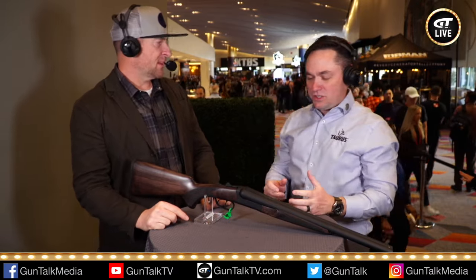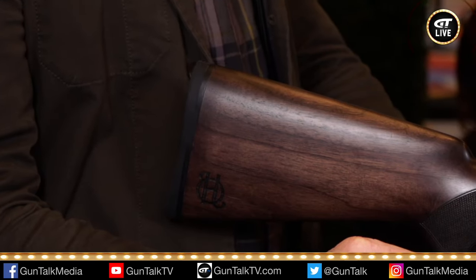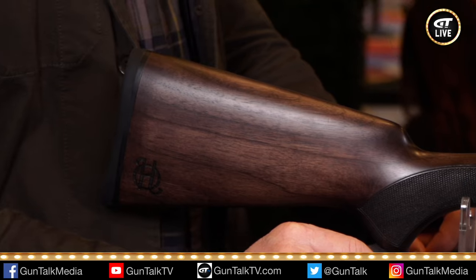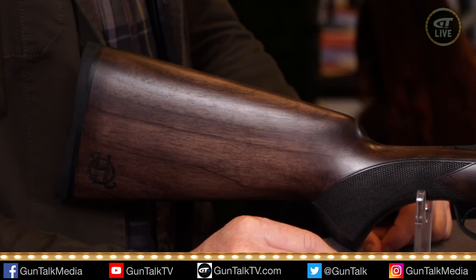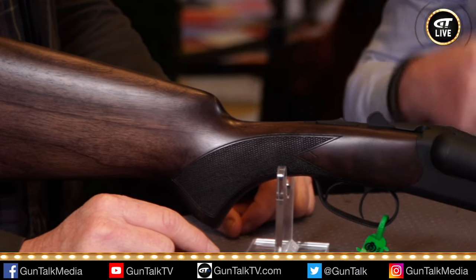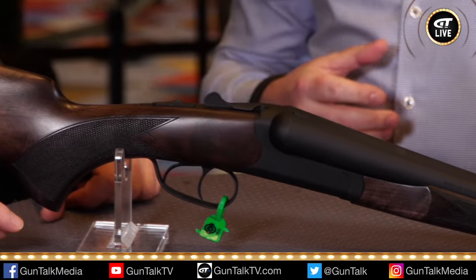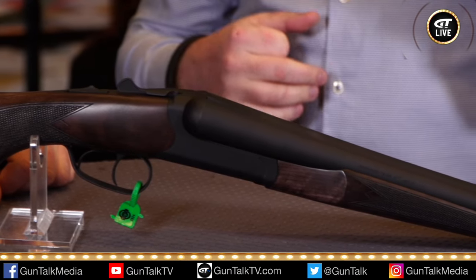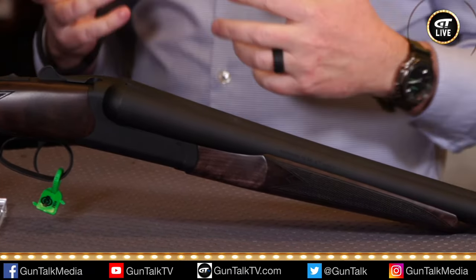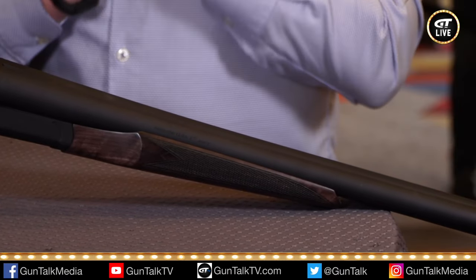What we're really going after with Heritage — because we have the three brands in Taurus — is Heritage is delivering the guns from the movies that your dad loved, that iconic American Western branding and feel. Because we've had the single-action revolvers, the Rough Riders, in there forever. This year we're like, it's time to start expanding the brand past that. Twenty-two revolvers are great and we love them and we sell lots and lots of them.